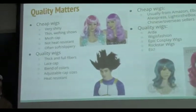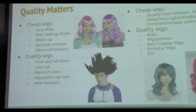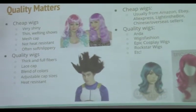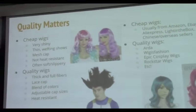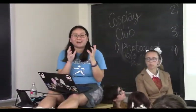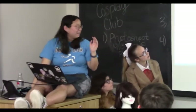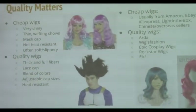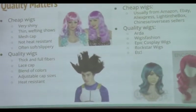There's the cheaper end of wigs, which I qualify as $20 or $25 or less — the Halloween wigs. Halloween wigs are extremely shiny; they reflect light a lot. They are really thin, so if you have dark hair it's very easy to see through. If you part the wig hair at all, you'll probably see your own hair underneath. The mesh cap is not great quality. They're not heat resistant — they will melt if you try to use a straightener or a curling iron. They just fall apart, and they're often really soft and slippery so they untangle pretty easily. There's not a ton of upsides to them.